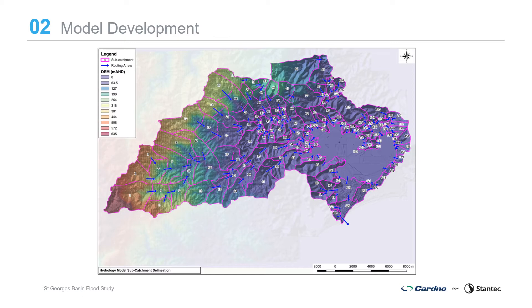The flood study update builds on previous studies. Available data has been reviewed to inform the study, provide data to set up the models, and allow testing of model performance. Where insufficient data was available, additional data was collected such as additional survey and up-to-date rainfall and water level data. The flood model has been developed with a hydrological model and a hydraulic model. The hydrological model simulates the conversion of rainfall into runoff to calculate flows within the catchment, using the Watershed Bounded Network Model (WBNM) software. The catchment was divided into subcatchments assessed for slope, land use, vegetation cover and impervious areas.